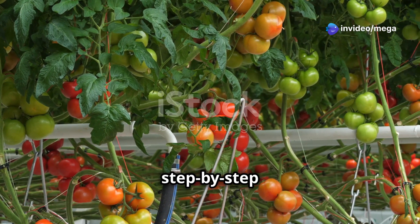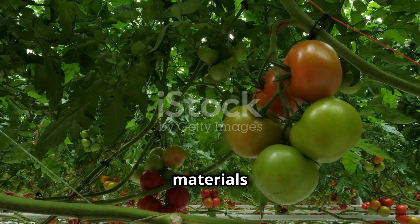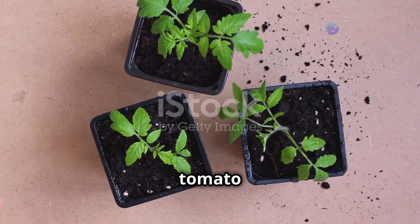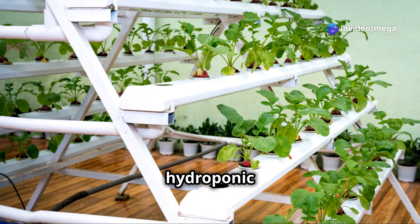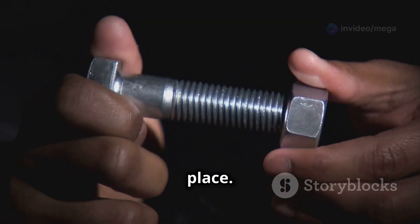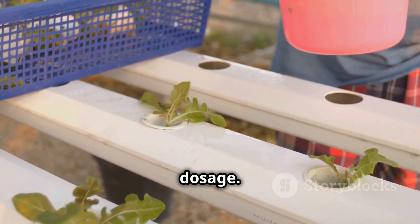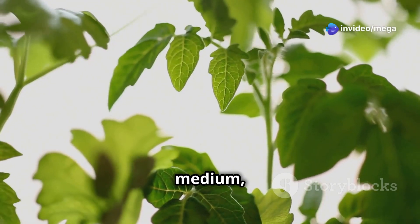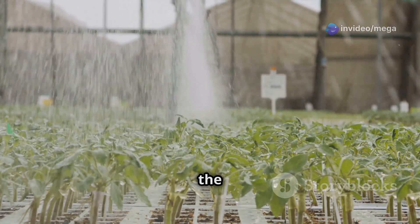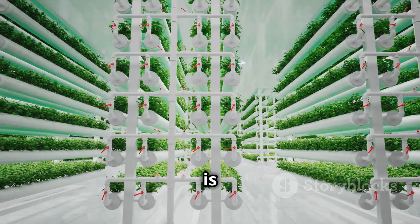Let's dive into the step-by-step guide for setting up your hydroponic tomato farm. First, gather all your materials: you'll need a hydroponic system, growing medium, nutrient solution, and your tomato seedlings. Next, assemble your hydroponic system according to the manufacturer's instructions. Fill the reservoir with water and add the nutrient solution following the recommended dosage. Place your tomato seedlings into the growing medium, ensure they are stable, turn on your system, and make sure the water is circulating properly.